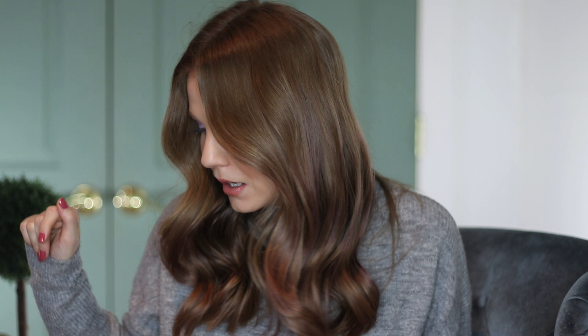Hey guys, it's Kelly. Welcome back to a new empties video. I'm going to be sharing a bit of my beauty garbage — some products that I've used up recently — and giving you some in-depth reviews on them now that I have used the product entirely. I have some skincare, hair, makeup, and randomness. I have quite an assortment here.